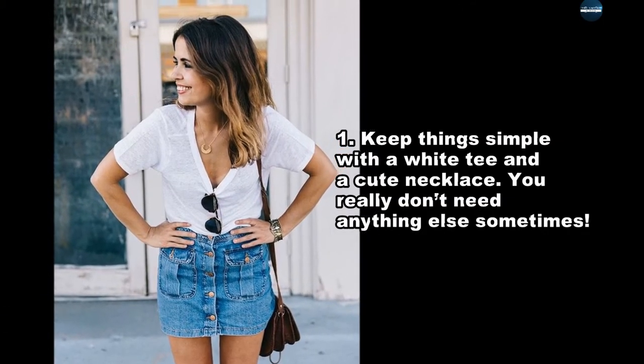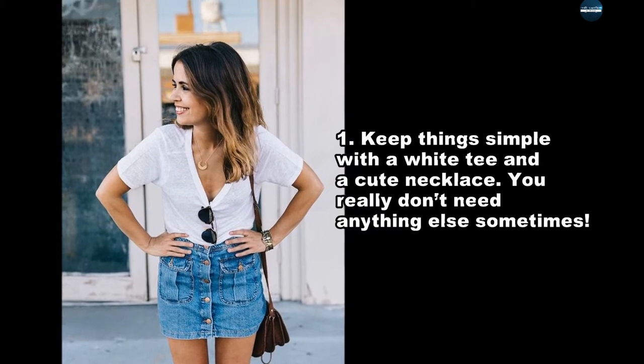Keep things simple with a white tee and a cute necklace. You really don't need anything else sometimes.